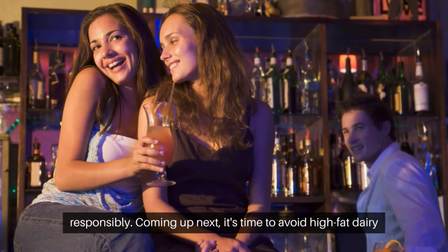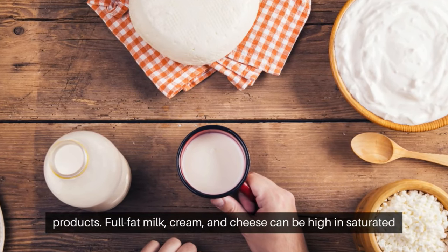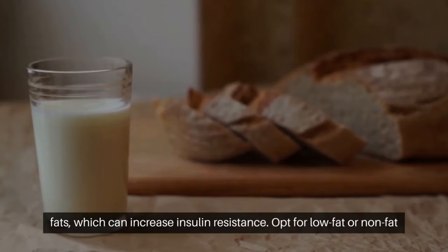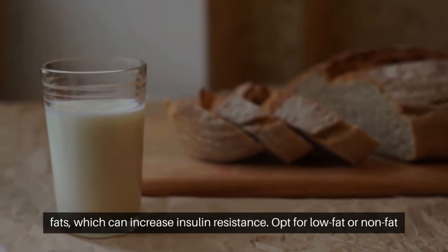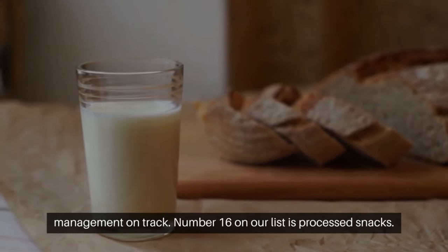Coming up next, it's time to avoid high-fat dairy products. Full-fat milk, cream, and cheese can be high in saturated fats, which can increase insulin resistance. Opt for low-fat or non-fat dairy options to reduce fat intake and keep your diabetes management on track.